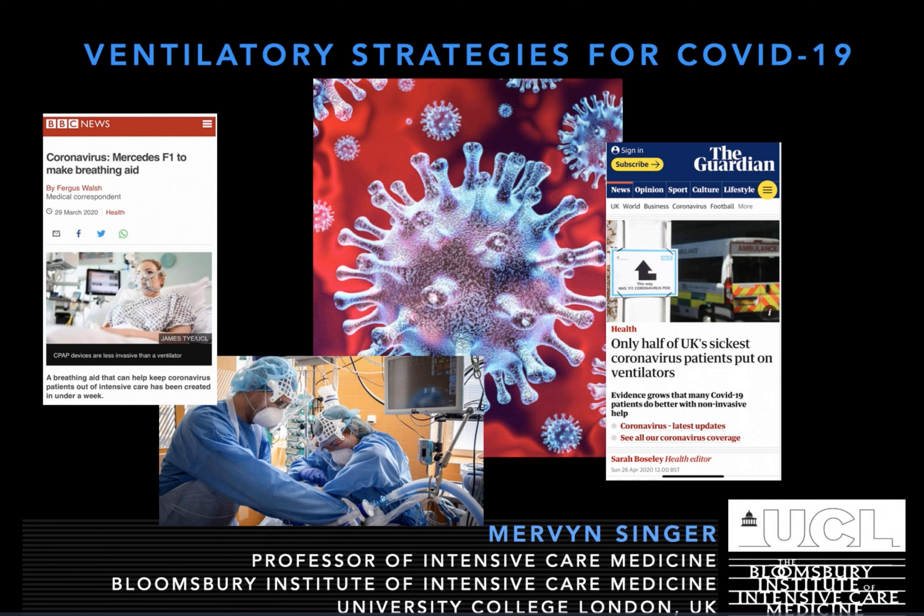There are known knowns — things we know we know. We also know there are known unknowns: we know there are some things we do not know. But there are also unknown unknowns — the ones we don't know we don't know. I think Donald Rumsfeld has it absolutely right.